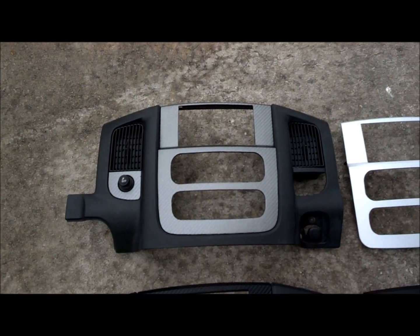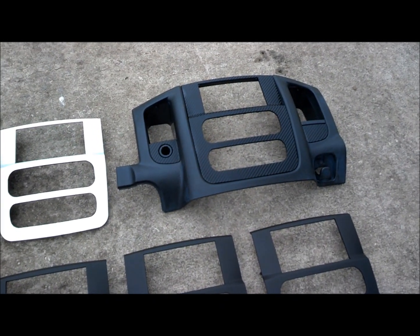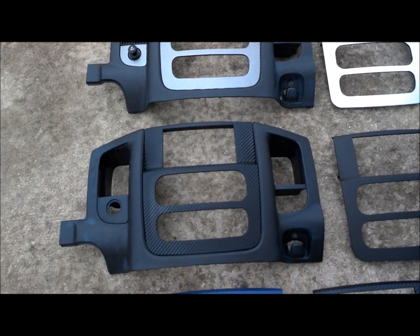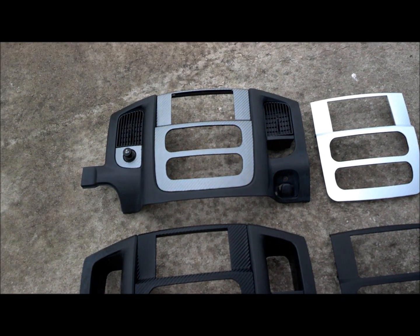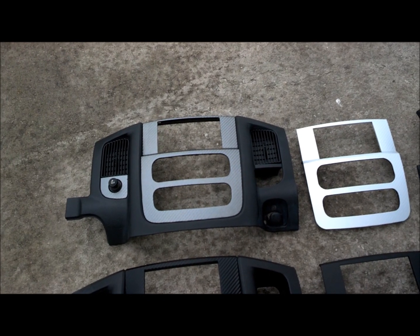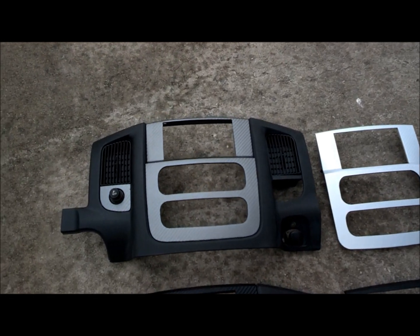Now, the full dash bezels — dash consoles — those three: I have done one coat of Mother's Back to Black on them. I'll do another coat before they ship out, but you guys want to make sure that you put Mother's Back to Black on these, because we stripped them of all the natural oils in this plastic so that we can get good adhesion with our adhesion promoter from 3M as well as the vinyls from 3M.